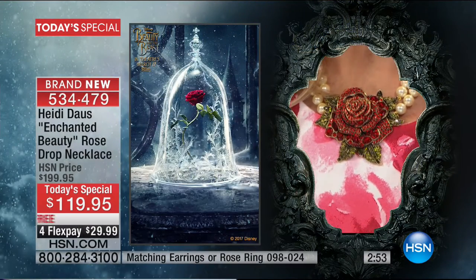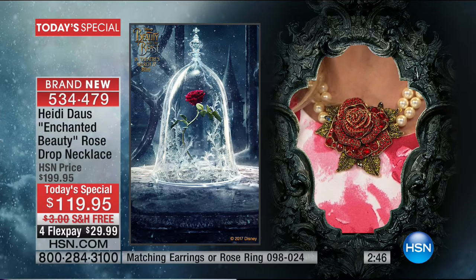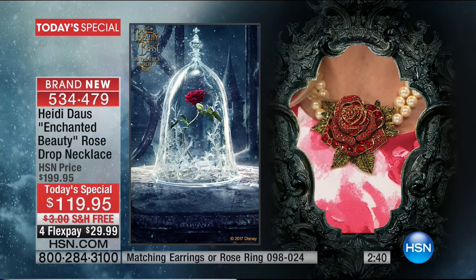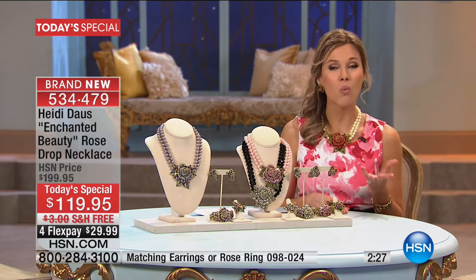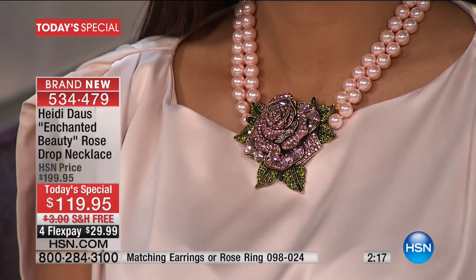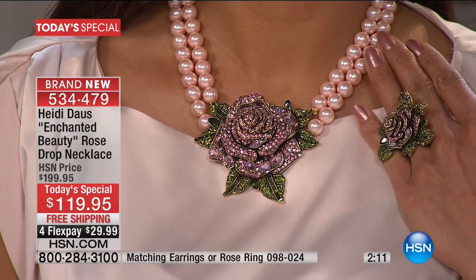The inspiration comes from the rose in the film — as those petals drop, your heart sinks every time wondering if the Beast will find true love. Around your neck you can have that romance, that love, that passion, the hope for true love, and honestly a piece of history. It's a collector's piece that Heidi brings you — something you will wear with your most amazing high-end luxury pieces or just with a collared shirt.